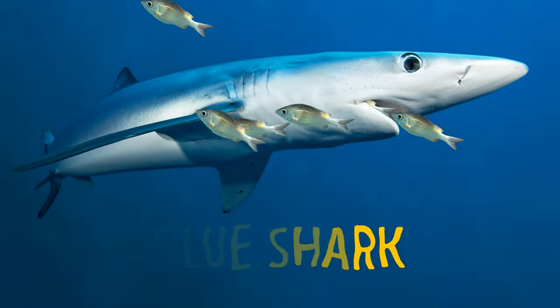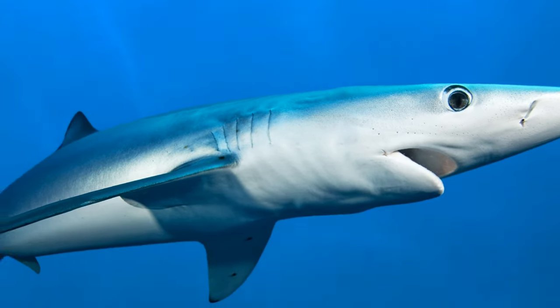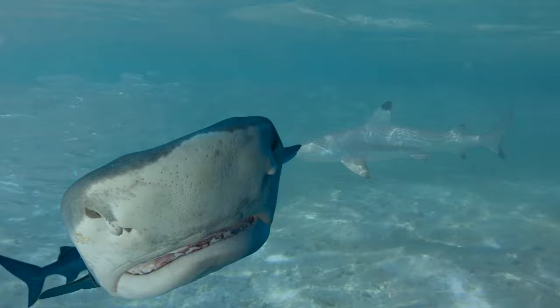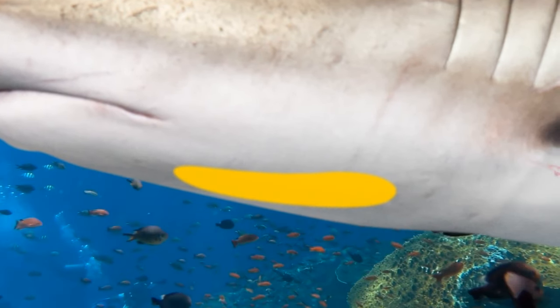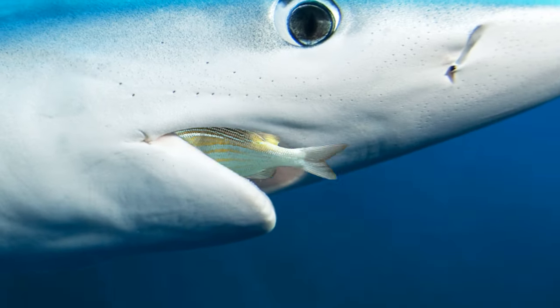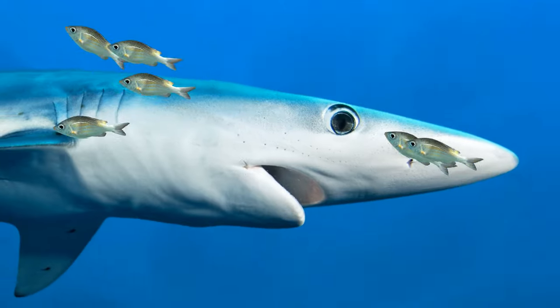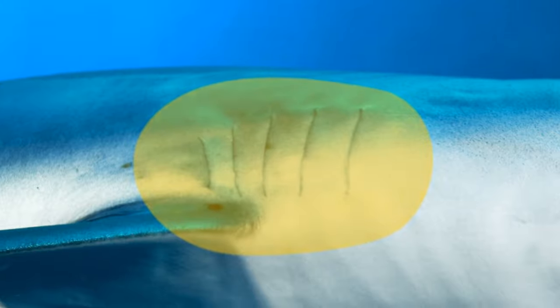Blue sharks eat a lot — often more than they need — and some food can remain undigested for weeks until it's needed for energy. Sharks have something that looks similar to a tongue called the basial, which is the front section of cartilage going from the shark's chest to its mouth. It doesn't move and is mostly useless — it doesn't take part in feeding or have taste buds. Its only real use might be supporting some of the bones connecting the shark's gills.